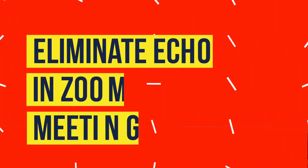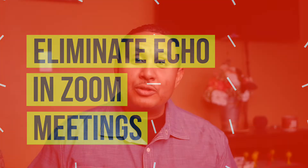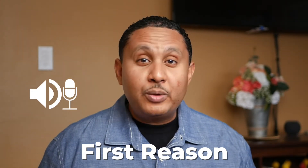That's what we'll be talking about in this video: how to reduce or eliminate echo from your Zoom meetings. There are a couple of reasons that you might get echo when you join a Zoom meeting. I'll talk about both of them here, and for each of them, I'll give you four things you can do to reduce or eliminate echo altogether. The first reason is that your microphone and your speaker are too close to each other.